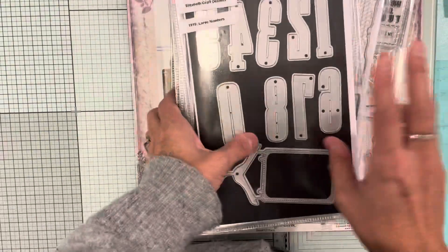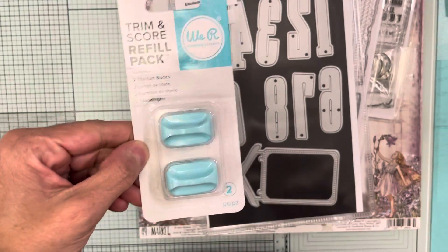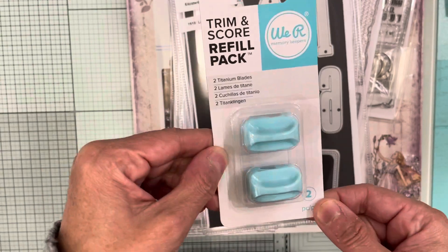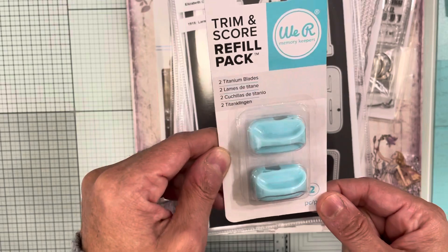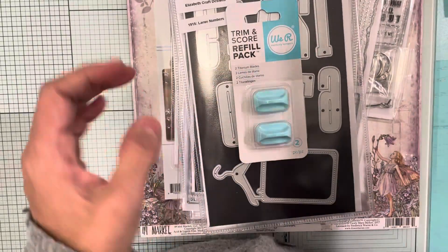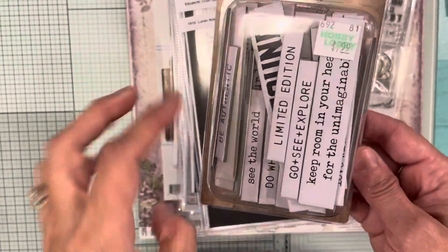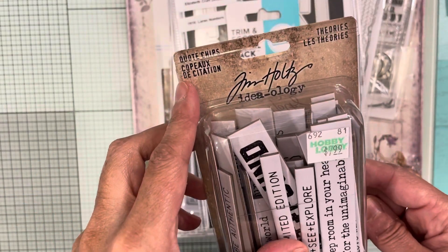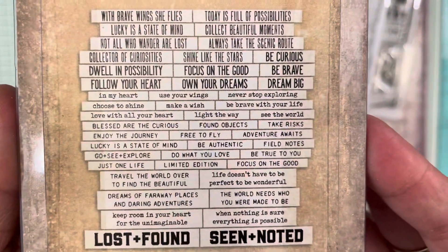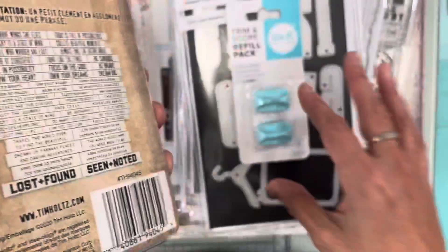I also have two little things from other stores. From Michaels I used one of my coupons and got a refill pack for my trim and score board for free. From Hobby Lobby they were having a 40% off Tim Holtz sale, and the only thing I really needed were these quote chips — they are chipboard from Tim Holtz, and that's what you get inside the packet.